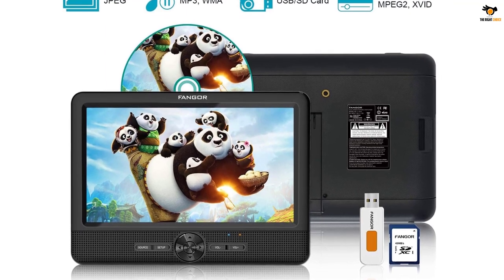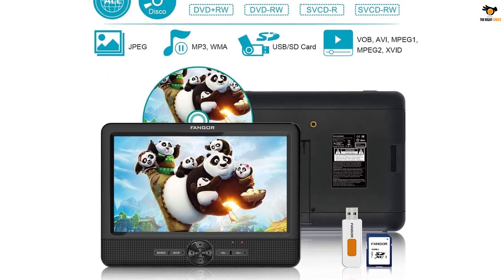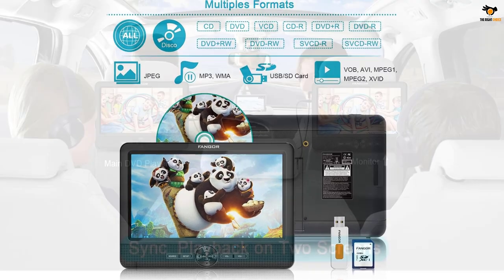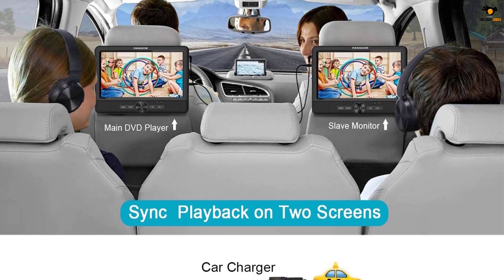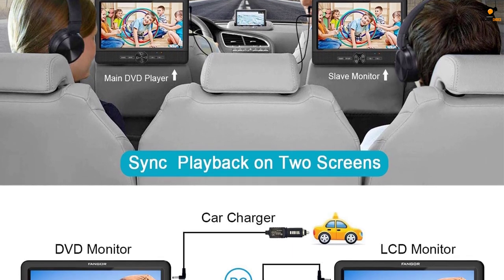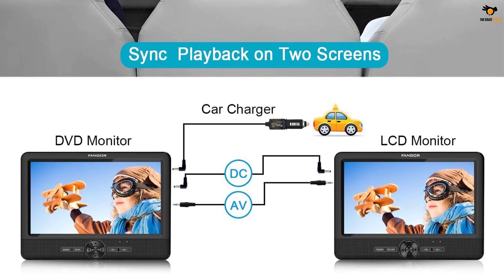The built-in last memory feature of the FANGOR dual car DVD player also enables instant playback from the point where you stopped the player or where the battery ran out. Since this is a premium choice, FANGOR offers lifetime customer support along with a year of money-back warranty.